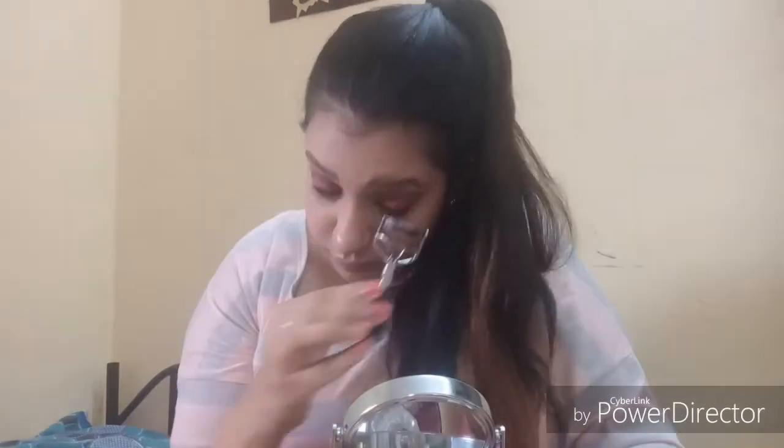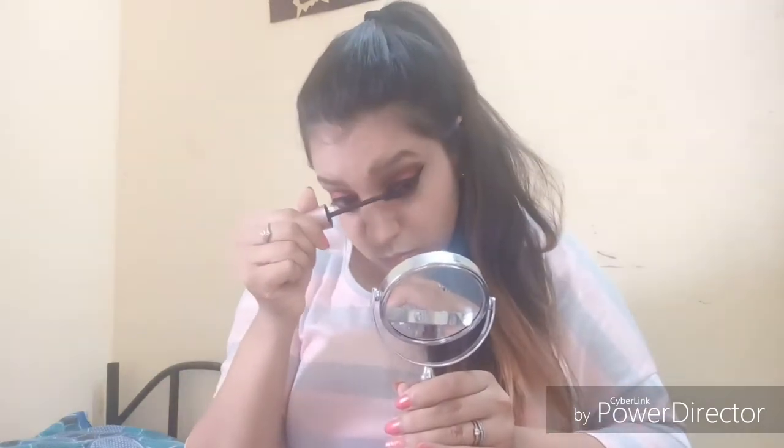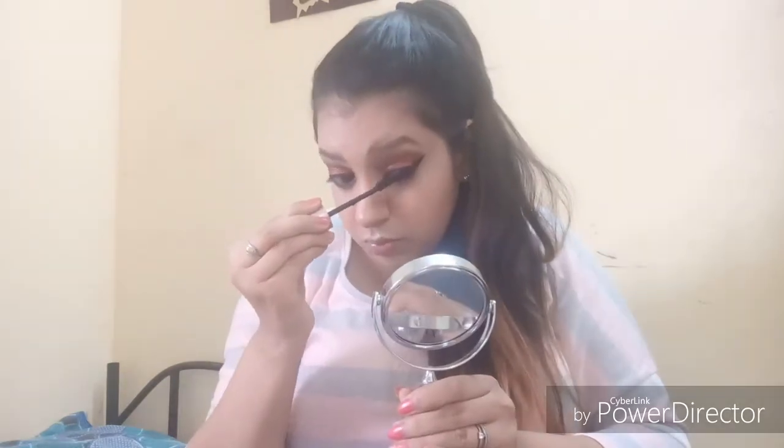Now let's quickly curl our lashes. For curling my lashes I'm using my Maybelline Lash Sensational mascara — it is waterproof and I like it a lot. You can see the difference between the two eyes. I'll apply the same mascara to my lower lashes as well, and then do the same on the other eye. We've now finished our full eye makeup.